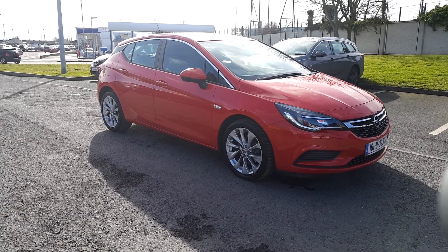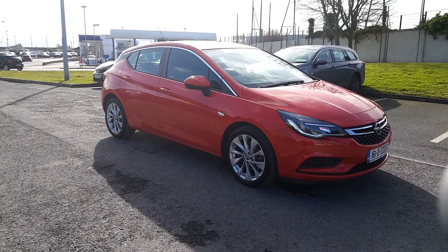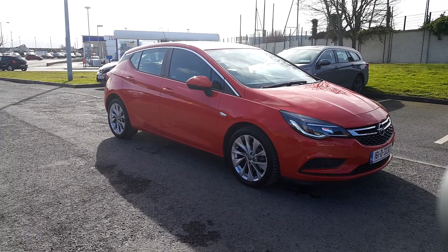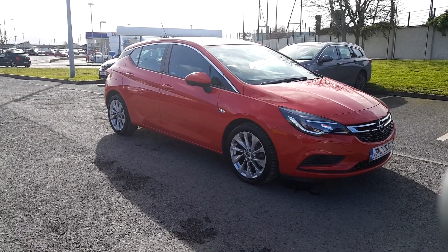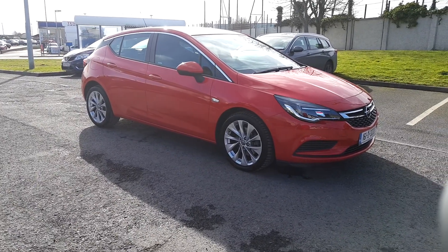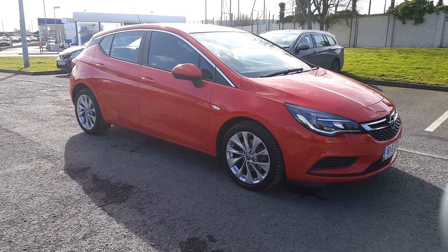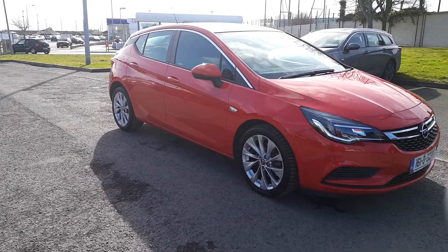Hey folks, Sean here in Linders, Finglas. Just in today, the stunning 161 Opel Astra 1.6 diesel, sitting on 17-inch original Opel alloys. She's metallic red in color. Now you've seen a brief of the exterior, let's show you the interior.